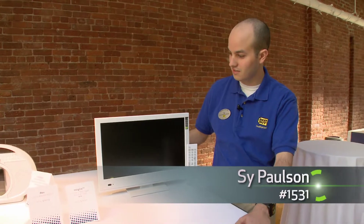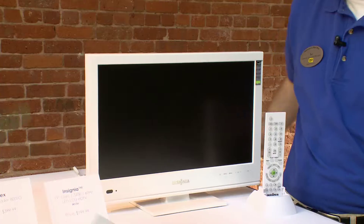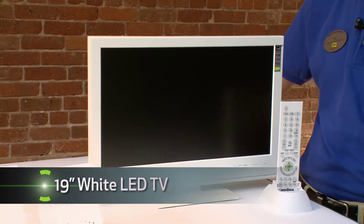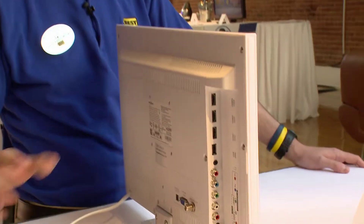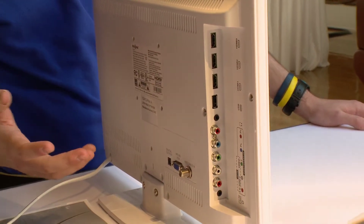This is our Insignia Advanced LED LCD TV. It's 19 inches across. It's LED technology, which is sort of the new standard for high definition televisions. It has a very slim, sleek profile.